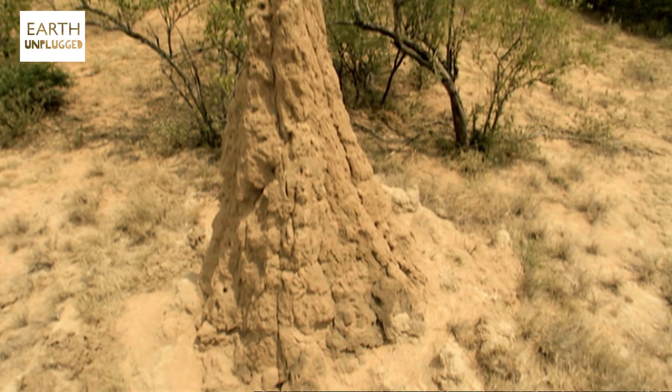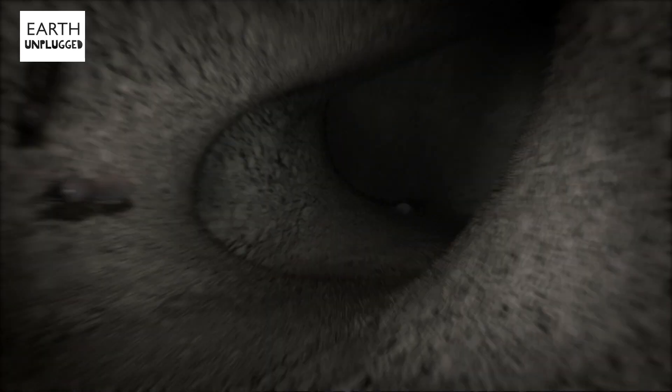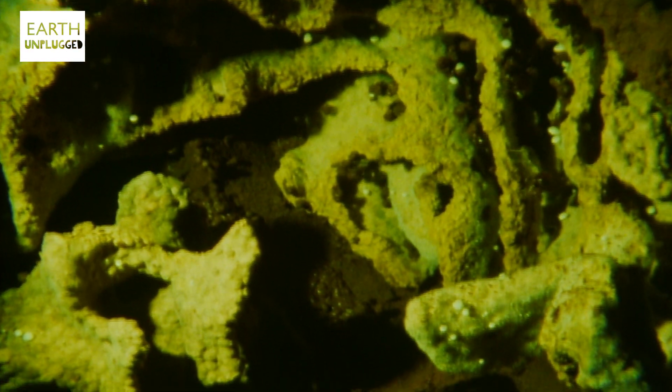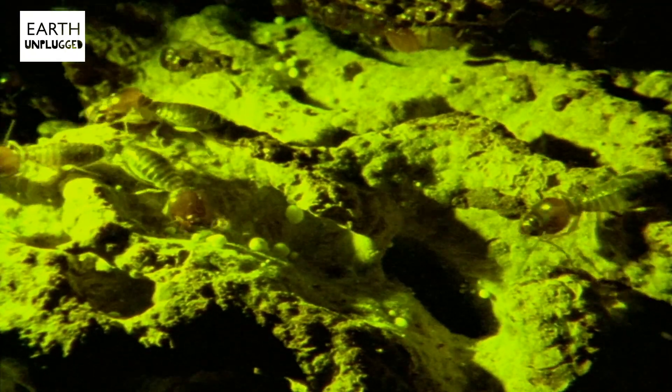A single termite mound can stand at 7.5 metres tall, which size for size is like us building a skyscraper that reaches 1.4 kilometres high. But the most amazing thing about these structures is their built-in air conditioning system. Termites can be very fussy about living in a constant temperature because some species cultivate fungal gardens for food, and this fungus grows best at 30 degrees Celsius.